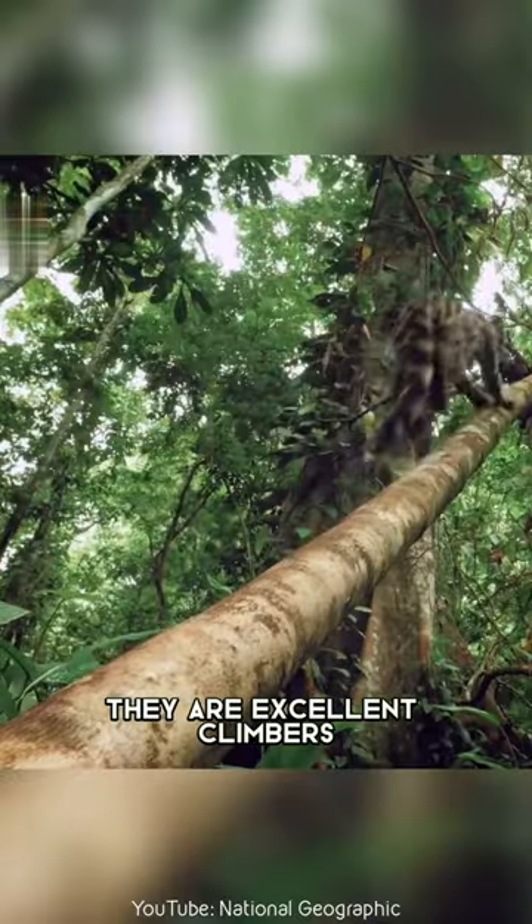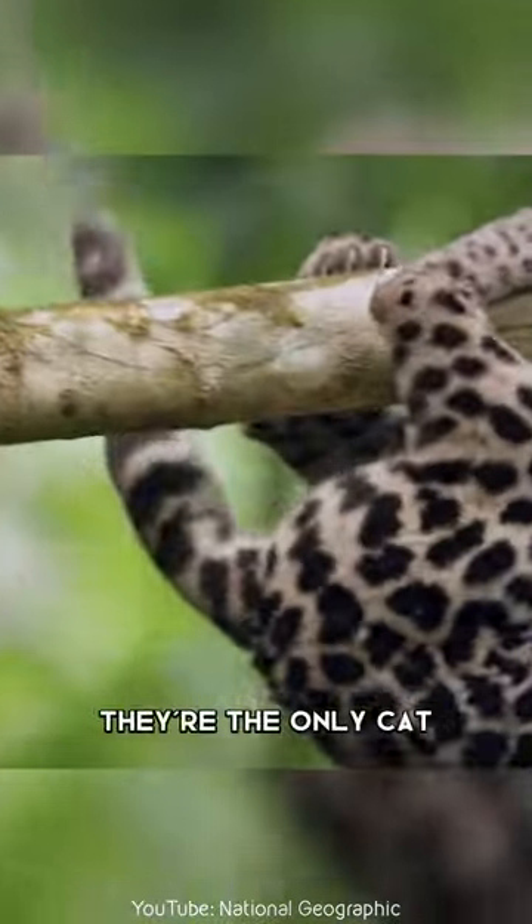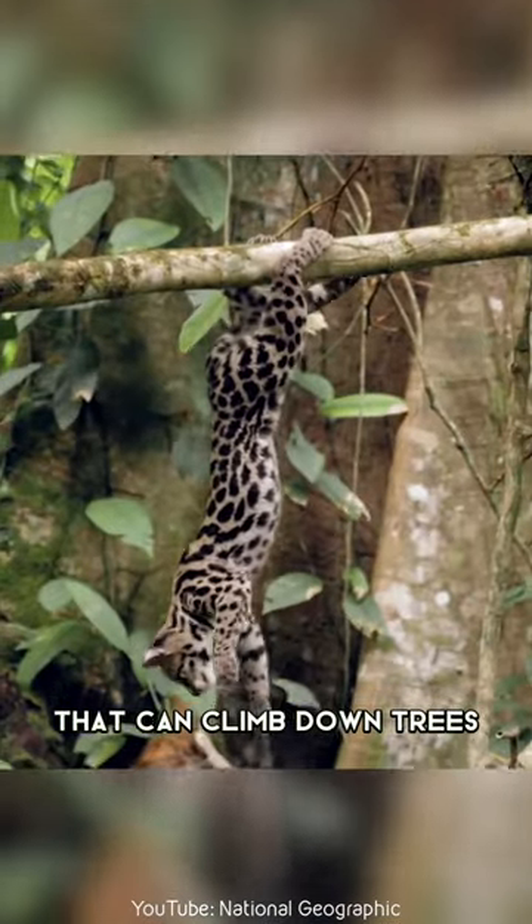They are excellent climbers who can easily leap from branch to branch with their powerful hind legs. Plus, they're the only cat that can climb down trees head first.